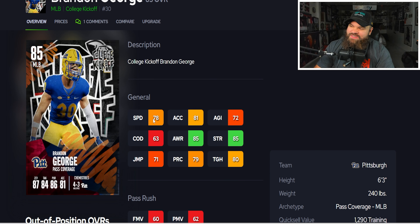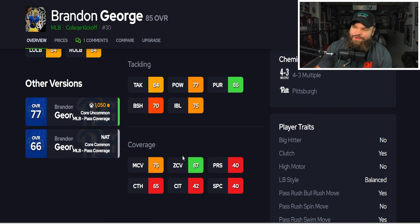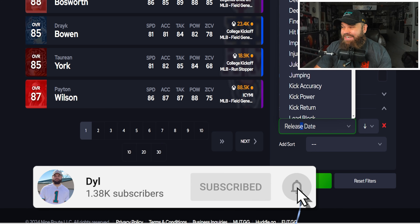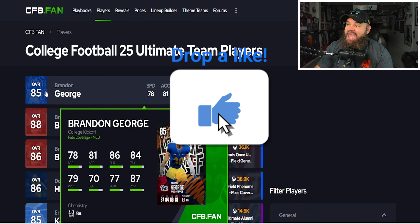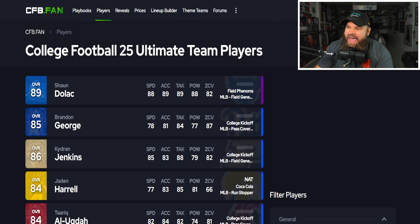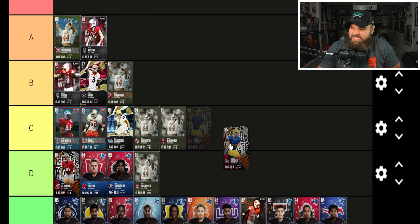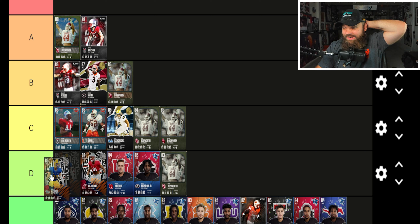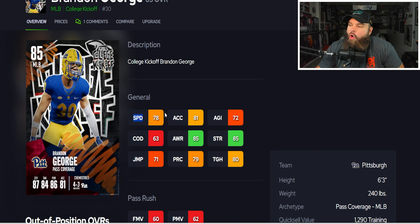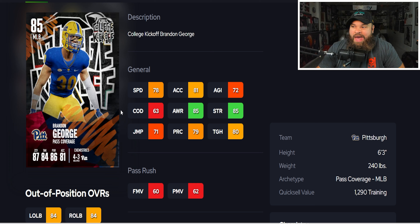Then we get Brandon George from the College Kickoff card — six foot three, 81 acceleration. The 78 speed is tough, but he hits 87 zone coverage, the highest zone of any linebacker. Hitting 85-plus zone is extremely rare. However his physical stats are bad. I'm debating D or C for him — 78 speed is very hard to justify. He's comparable to lower-overall Bosworth cards; the physical stats just aren't there. I'll put him in D tier but could see arguments for C.